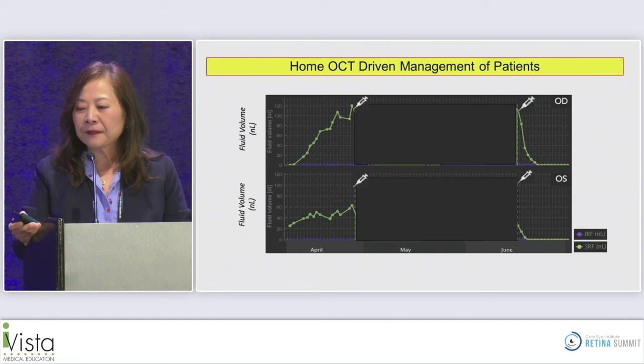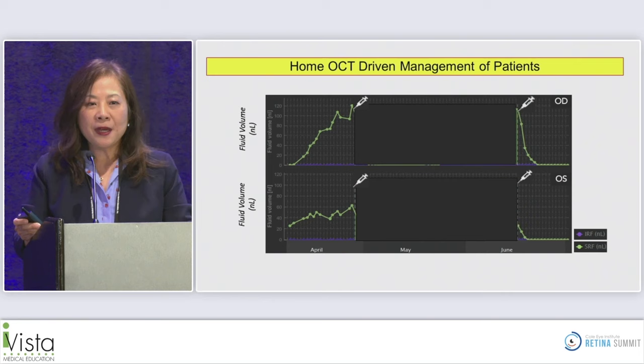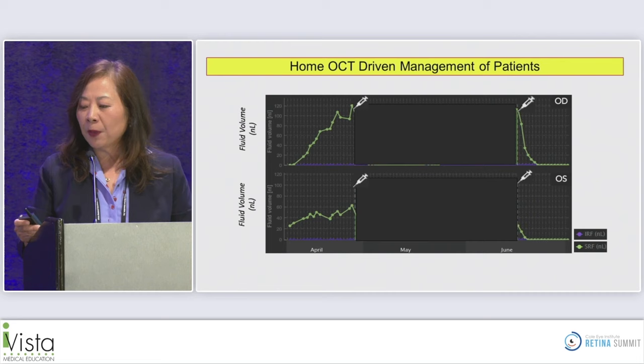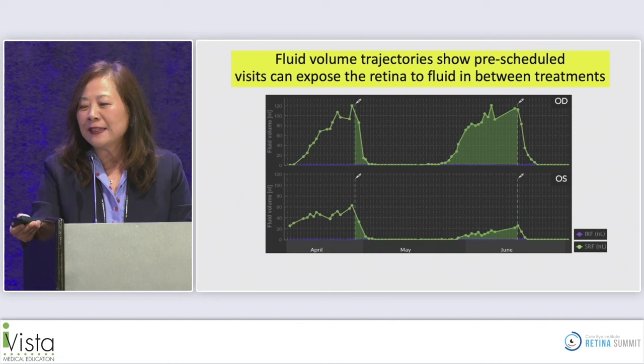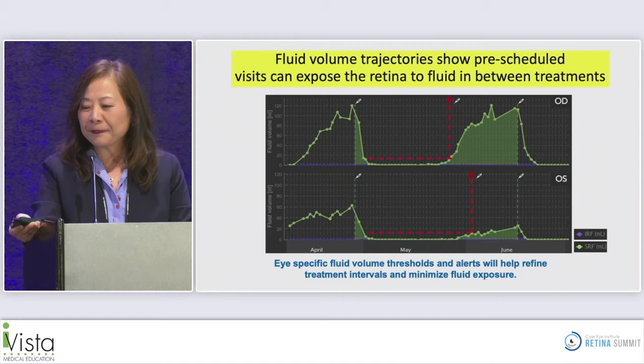Consider a patient getting injections in both eyes six weeks apart. Before an injection, OCT shows the right eye has more subretinal fluid than the left eye. But what happens in between visits — inside the 'black box'? With home OCT, we can see the right eye has been sitting in a lot of fluid between visits. This could allow us to personalize treatment not just person-to-person, but even eye-to-eye.